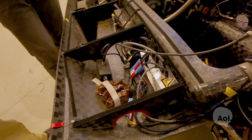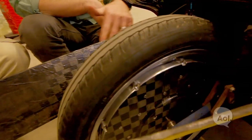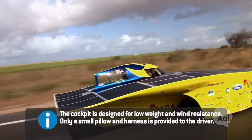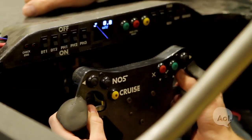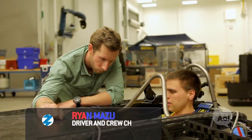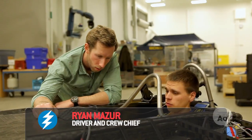This is our motor controller. It converts power from the battery into three-phase current that powers the motor — only one and a half millimeters thick. This is basically our steering wheel. Some standard things: these outer buttons are the blinkers of the car, so they control your turn signals.